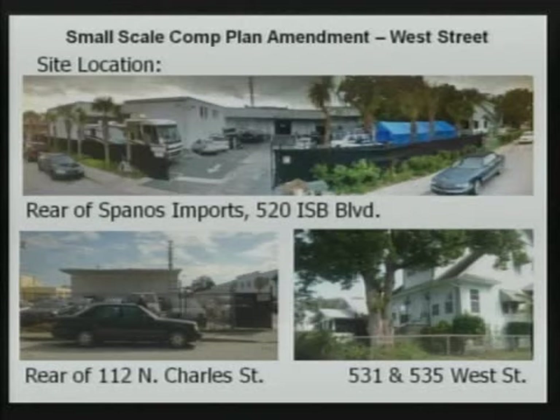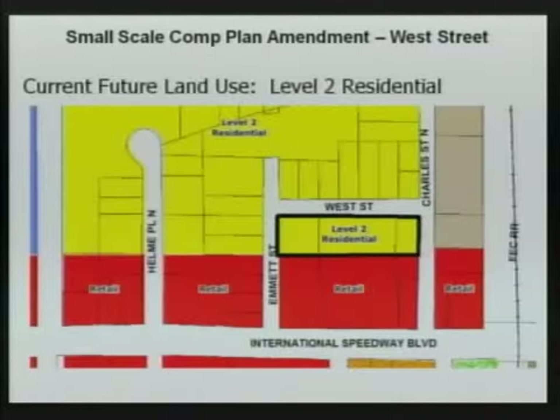It is a small area. Mr. Spanos is interested in combining a small parcel he recently acquired with his larger abutting parcel known as Spanos Imports. The newly acquired lot is split between two future land use map designations. The front half is red for retail and the back is yellow for level two residential. That darker outline identifies the three parcels subject to this amendment.